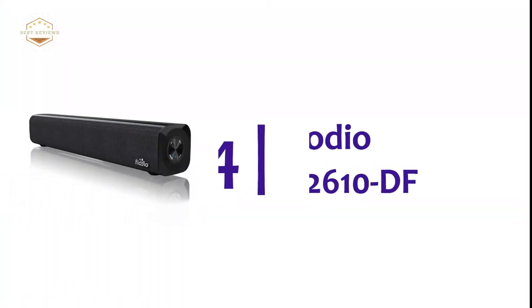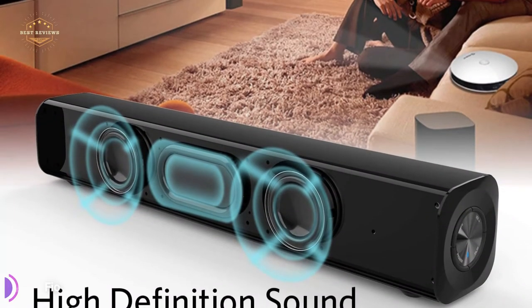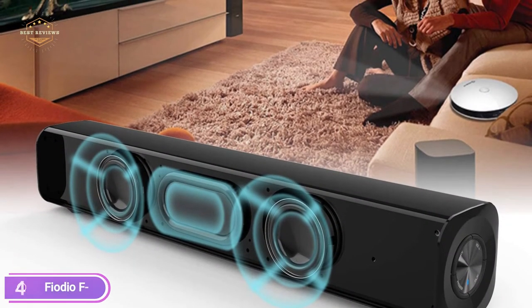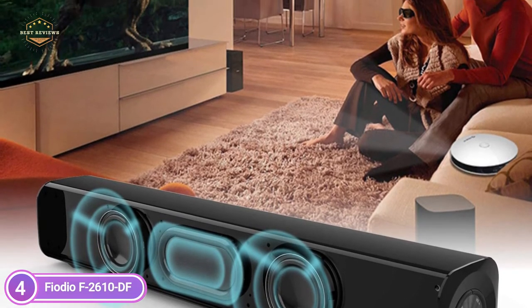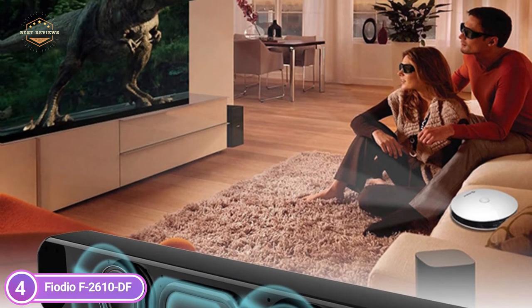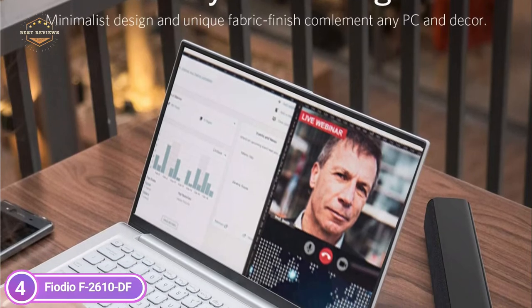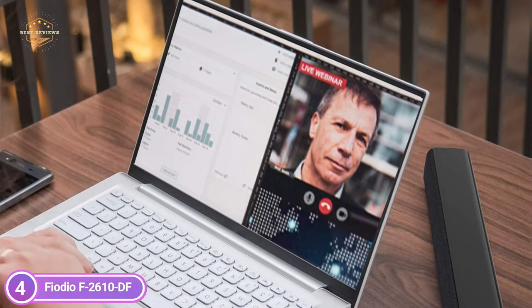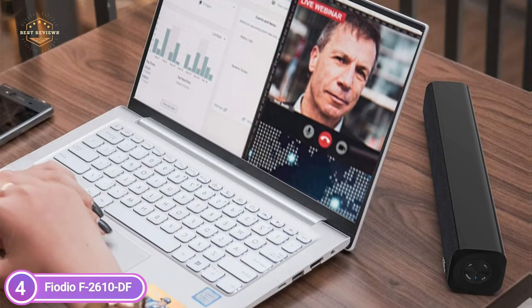Here is item number 4, Fiodeo F2610DF. The soundbar is driven by two professional tuned speakers as well as a passive subwoofer. This soundbar offers a broad audio curve with a deep bass, which provides stunning audio performance and an immersive theater-like experience. It's not possible to find a rechargeable battery option on other PC speakers — this one is designed to move and provide a more powerful sound than speakers powered through USB.